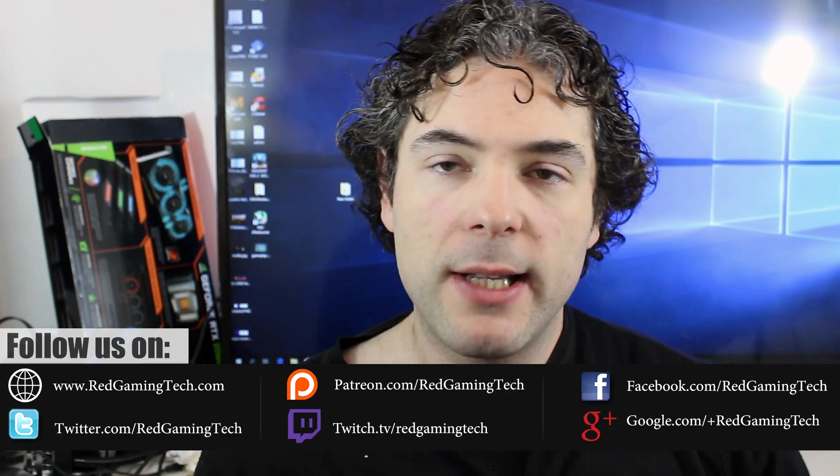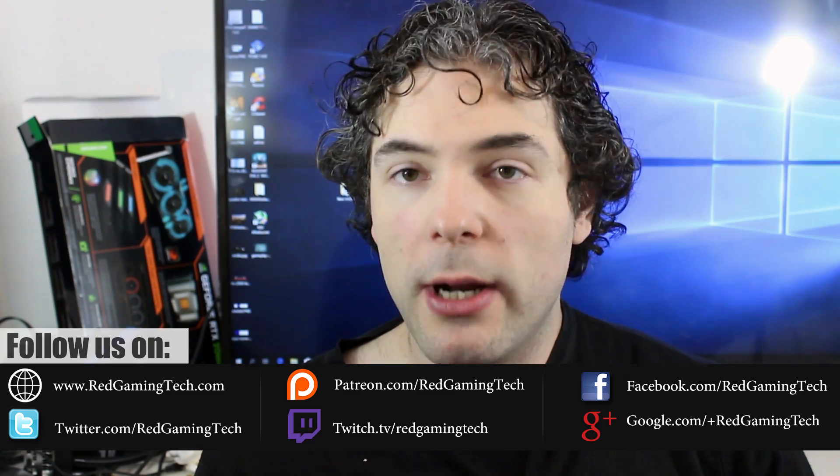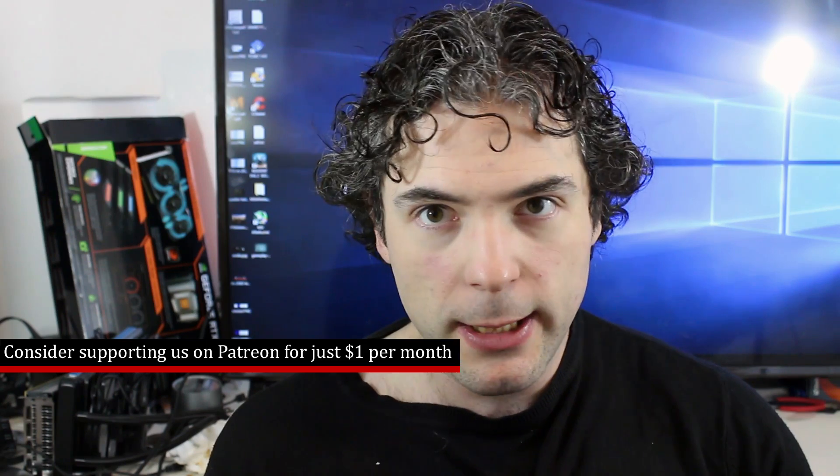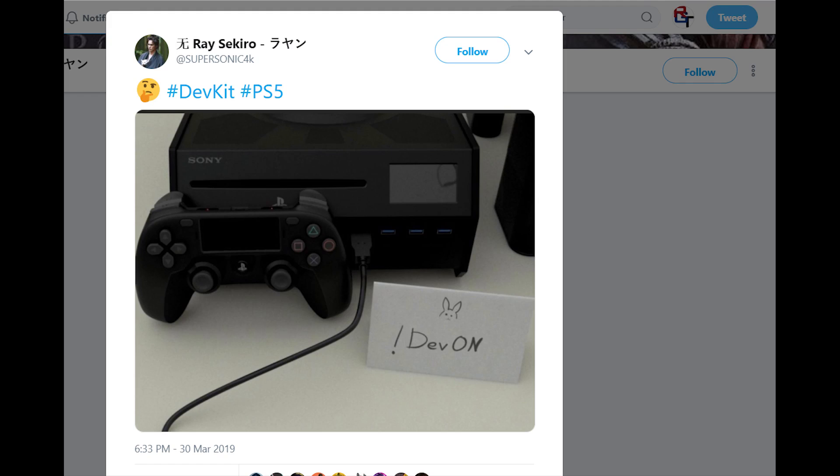We're going to start things out with the PlayStation 5. The PS5 is scheduled to launch in the year 2020, but we do know that there are development kits in the hands of a select number of developers — a very small number who have very close ties to Sony. According to a Twitter user by the name of Ray Sekiro, we actually have images of this PlayStation 5 development kit.